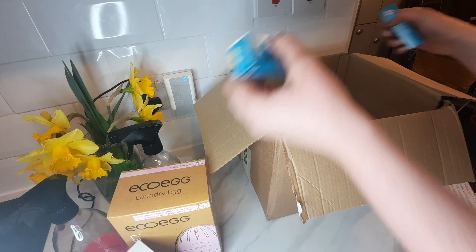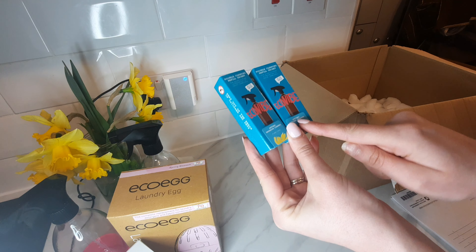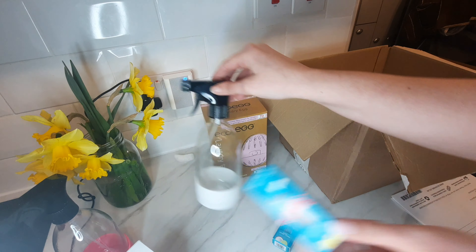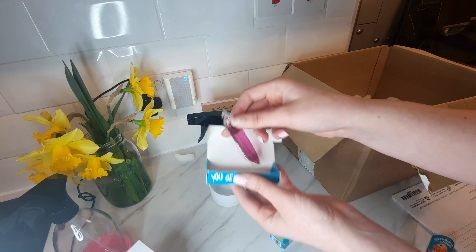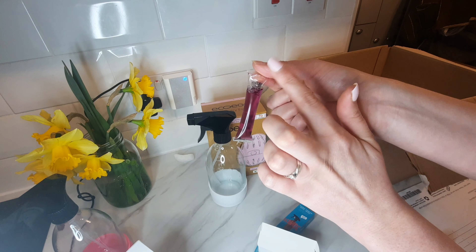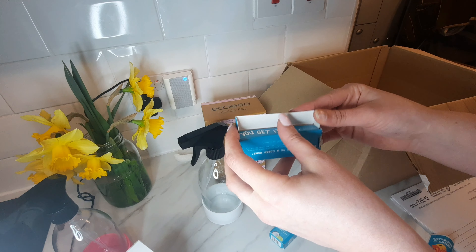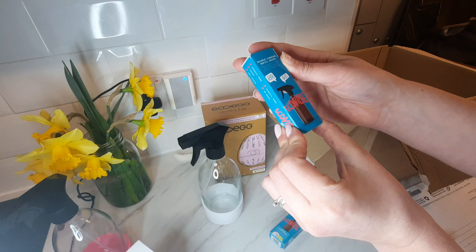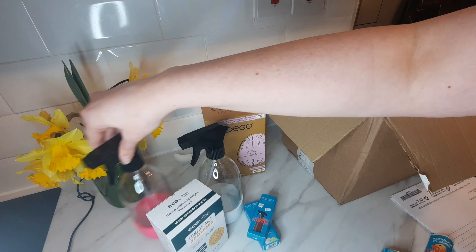I think that is everything. I've got an antibacterial bathroom cleaner and a kitchen cleaner. I finally got it open — this is what it looks like. All you do is cut this, pop it into your glass bottle, and then spray away. I've got the bathroom one and the kitchen one — I literally cannot wait to use these, they are so cool and very eco-friendly.